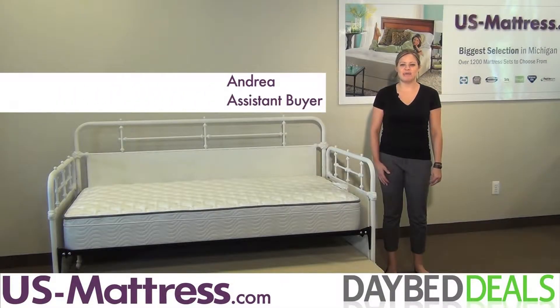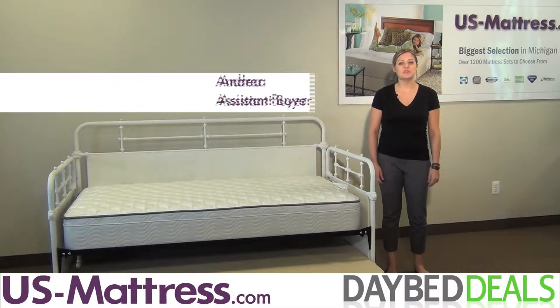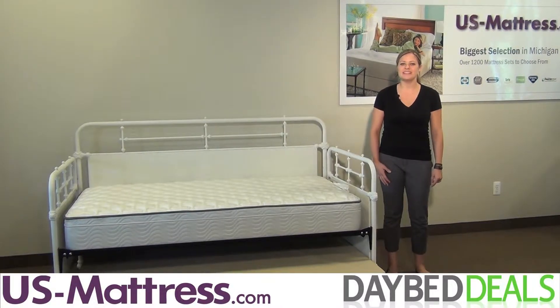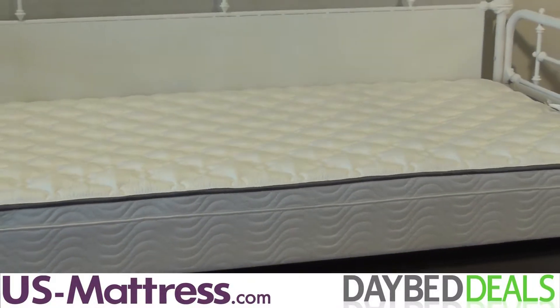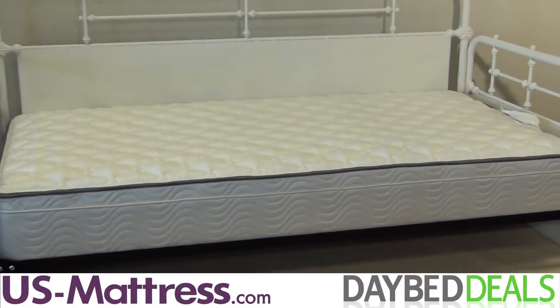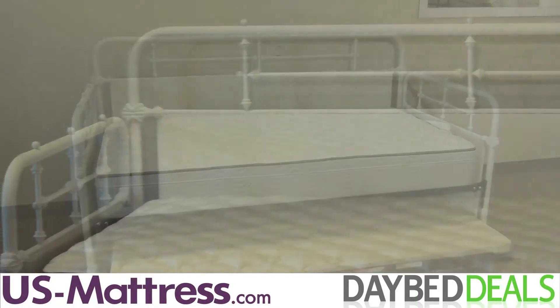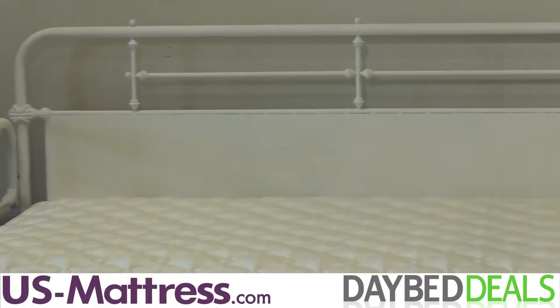This is the Hillsdale Furniture Kensington Daybed, and as you can see, its sleek silhouette and charming accents make it a stylish solution for adding extra sleep space into your home. The Kensington Daybed provides ample sleeping space and the ideal way to welcome overnight guests into your home. With versatile styling, this daybed will look great in any decor.